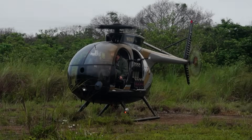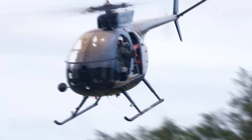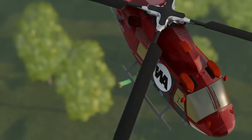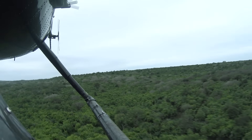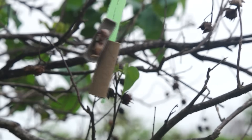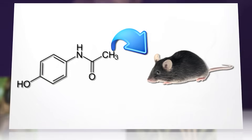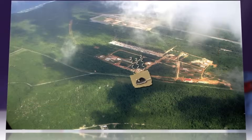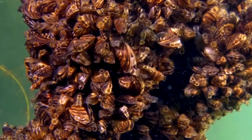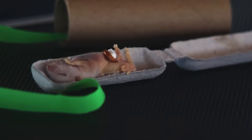Picture this. It's December 2013, and helicopters are flying over the dense jungles of Guam, dropping thousands of dead mice attached to tiny parachutes. This sounds like something straight out of a science fiction movie, but believe it or not, this is reality, and the US government spent $8 million on this bizarre operation. Today, I'm going to take you through 10 incredible stories of invasive species that have completely transformed our planet, starting with this mind-blowing mousetrap operation.